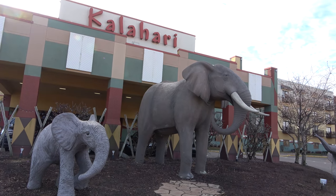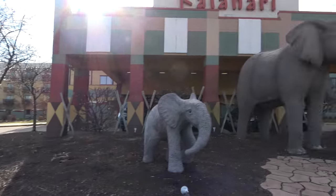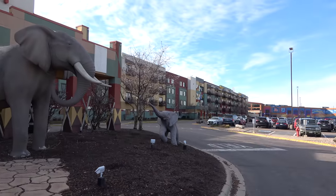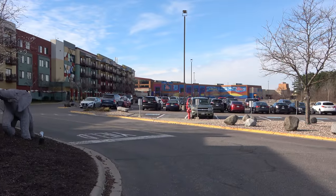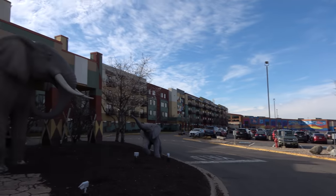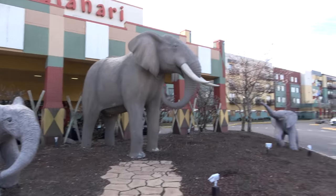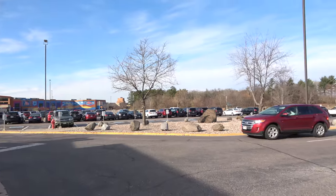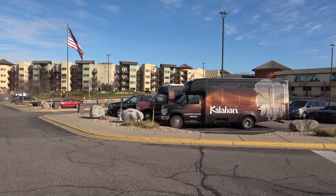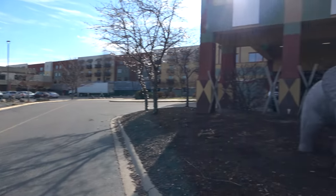Good morning everyone and greetings from the Wisconsin Dells. I go by the Legend, joined by my wonderful girlfriend Molly, and today we're here at the Kalahari Resort. In this video we're going to show you everything there is to do here at this massive complex, including the indoor water park, the outdoor water park, the adventure park, the food, the bars, the room — everything there is to do here. It's a gigantic place — hotel rooms as far as the eye can see, convention center and all. Let's go check things out.